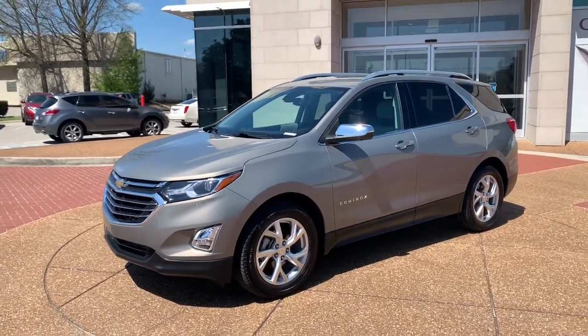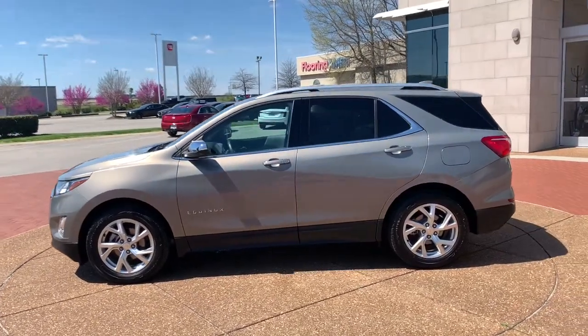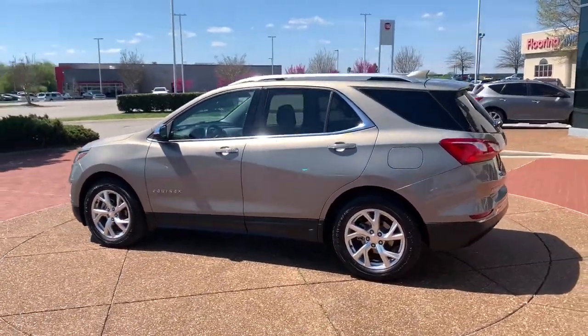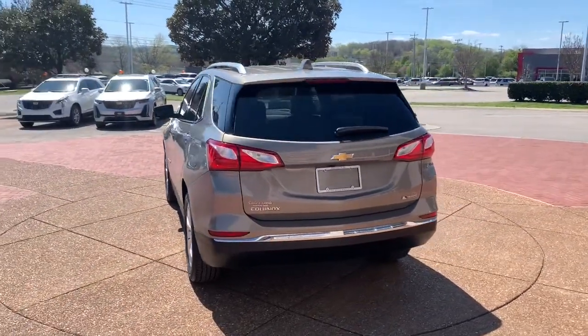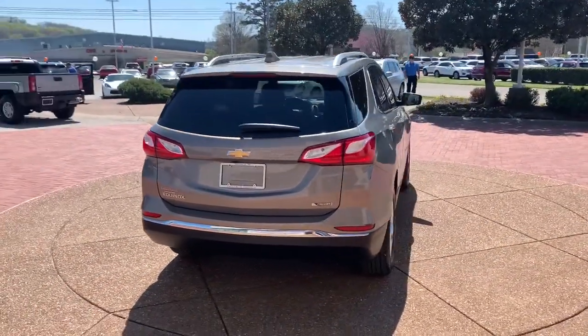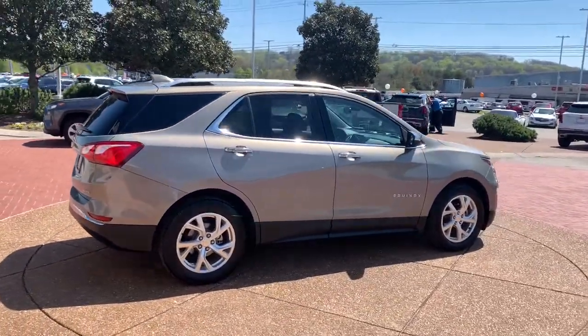Get acquainted with the 2018 Chevrolet Equinox. With less than 35,000 miles on it, whether you're on a family road trip or doing the daily drive, the Equinox is your go-to vehicle. It's the elegant solution that blends advanced safety technology, passenger comfort, and SUV functionality.